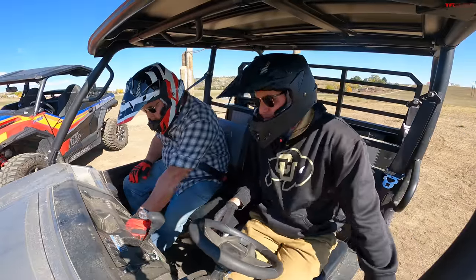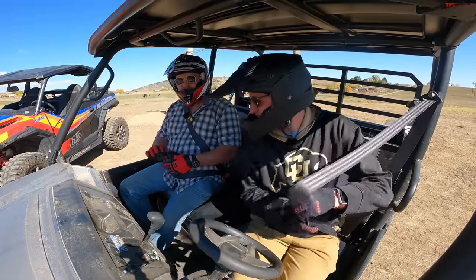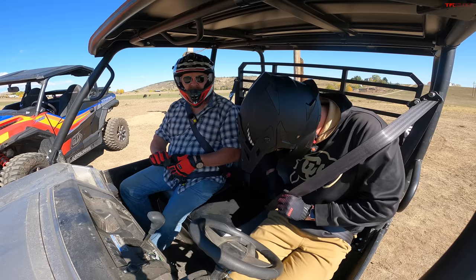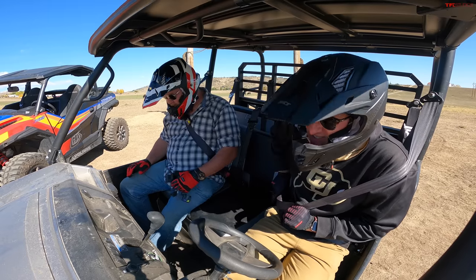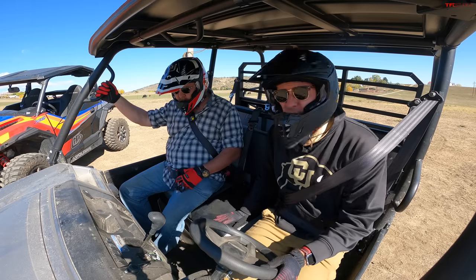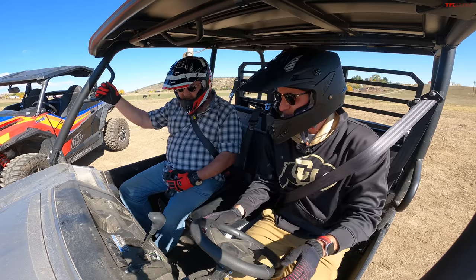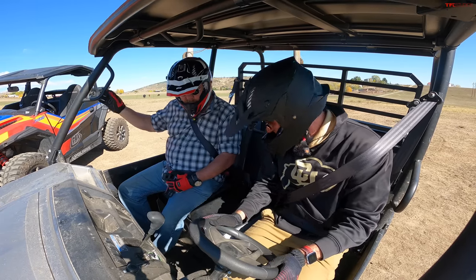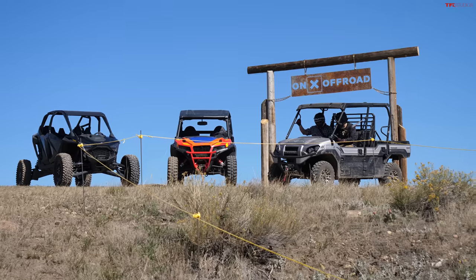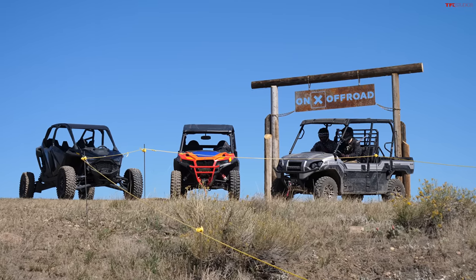Out at Onyx Off-Road's Andre's Pits, we'll see how the Mule performs. Nathan's assessment of the comfort: the seat's too flat compared to the others. However, you can hold three people across — a total of six in this vehicle, which is very useful. Let's start her up and hear what the three-cylinder engine sounds like.